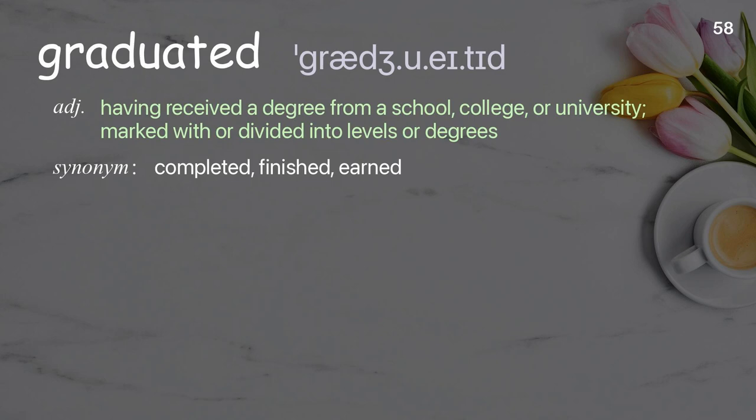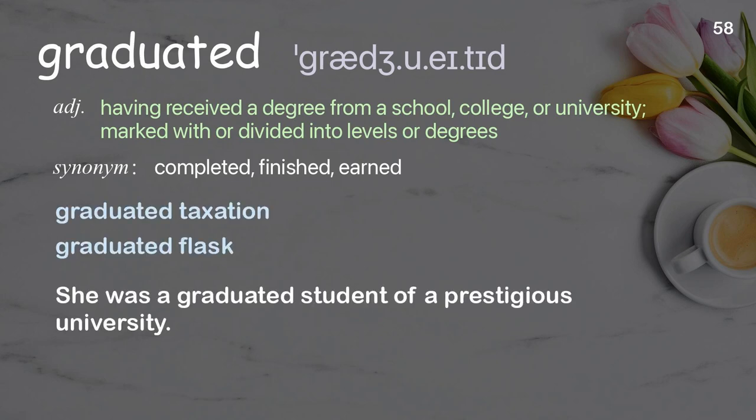Graduated: having received a degree from a school, college, or university; marked with or divided into levels or degrees. Examples: graduated taxation, graduated flask. She was a graduated student of a prestigious university.